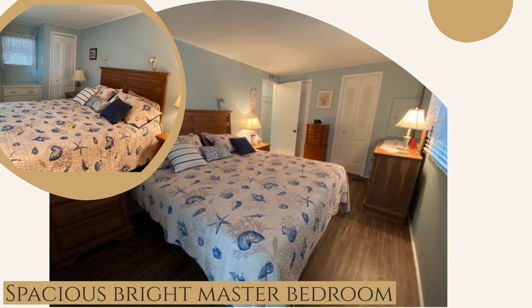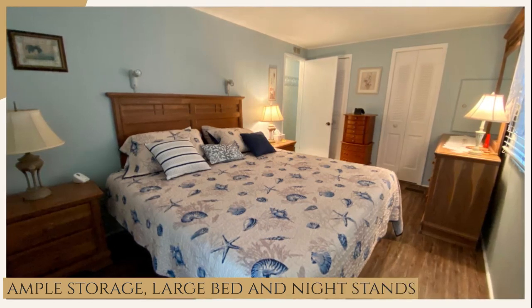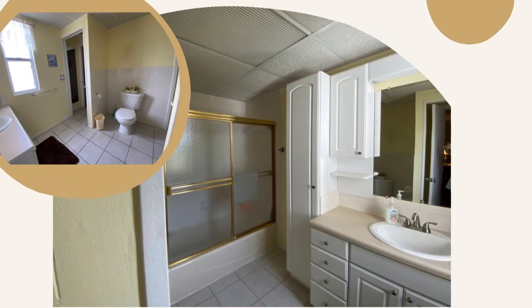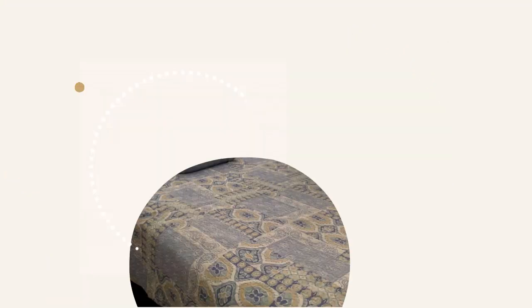The master bedroom is spacious and bright, with ample storage including two large nightstands, dresser, and closets. The large master bath is very convenient.